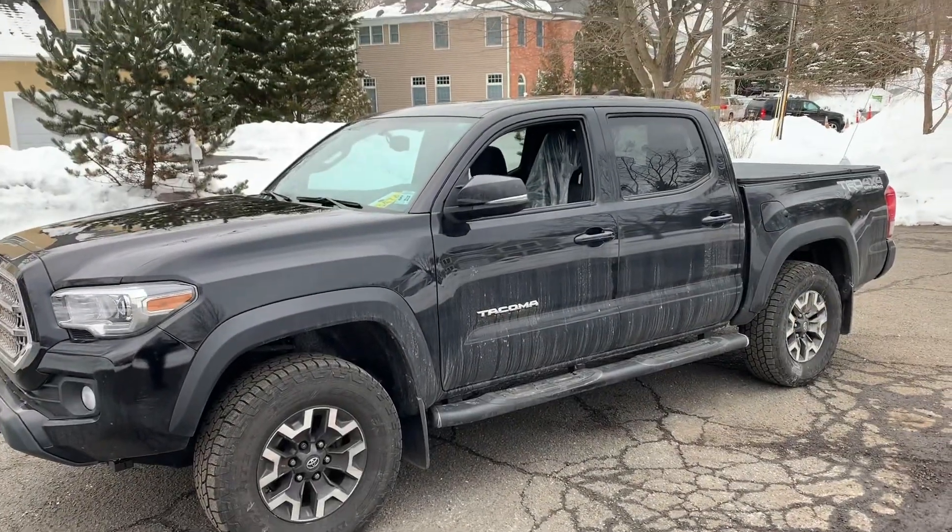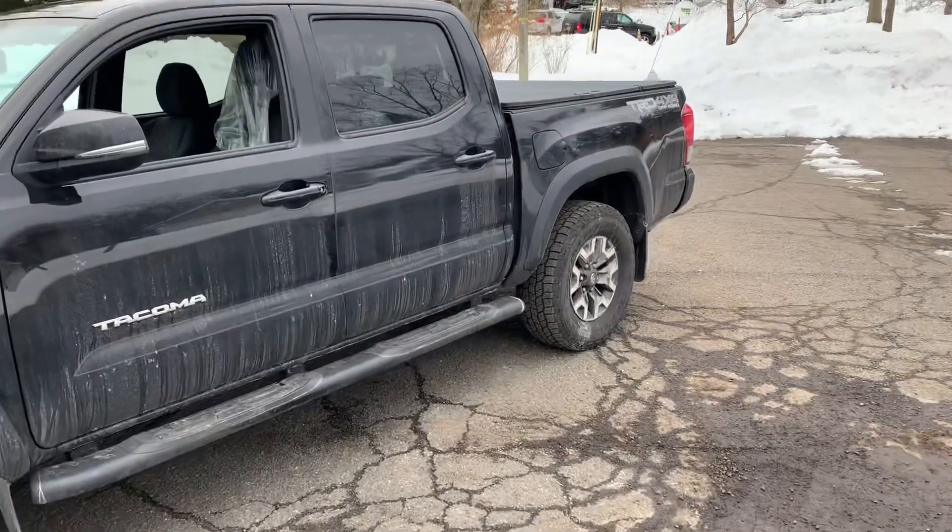Ladies and gentlemen, welcome to another episode of the Vikings Garage. Today I've got a short one for you guys, but it's a good one nonetheless. If you weren't sure about the testament to Toyota's reliability, hopefully in the next two minutes I will convince you otherwise. Not much to see out here other than yes, it's the work truck.